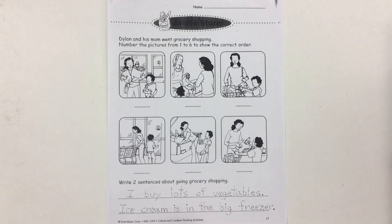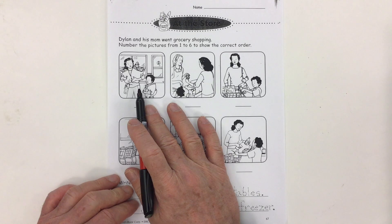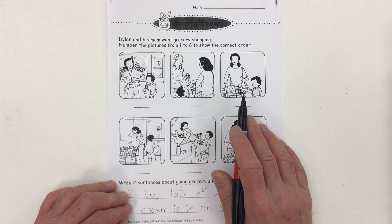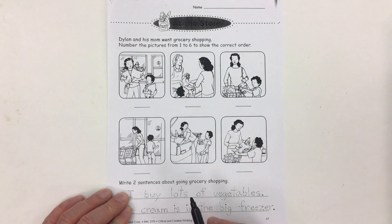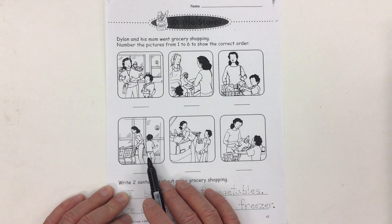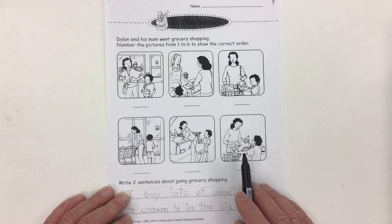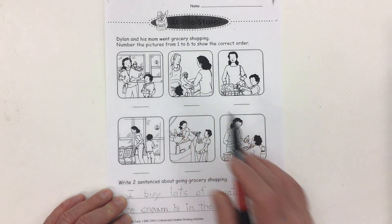Picture 1 should be the first picture. Looking through, I can see Dylan and his mom leaving the grocery store with bags full, Dylan and his mom paying for the groceries at the cash register, Dylan and his mom putting the first couple of things into the cart, Dylan and his mom getting a shopping cart before going into the store, loading the groceries into the car, and unloading the groceries onto the cash desk.